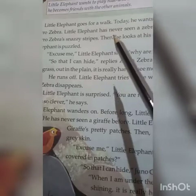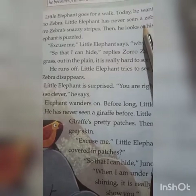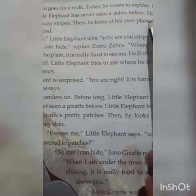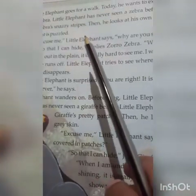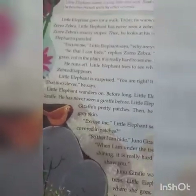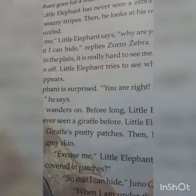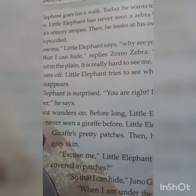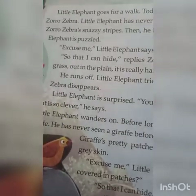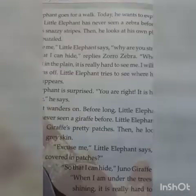Little Elephant goes for a walk. Today he wants to explore. He meets Zoro Zebra. Little Elephant has never seen a zebra before. He looks at Zoro Zebra's stripy stripes, then he looks at his own plain skin. Little Elephant is puzzled. The little elephant Jumbo went for a walk and he meets Zoro the Zebra. He has never seen a zebra before.